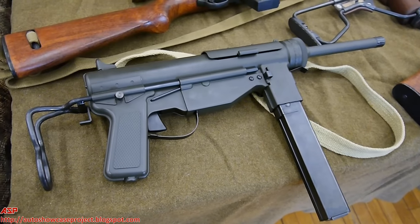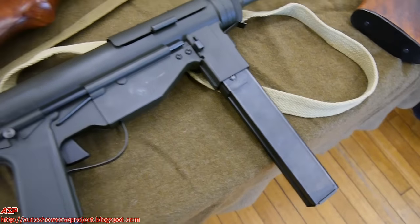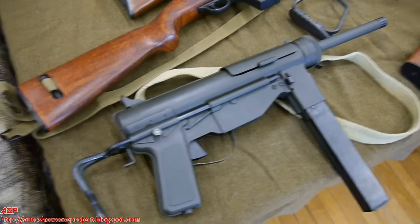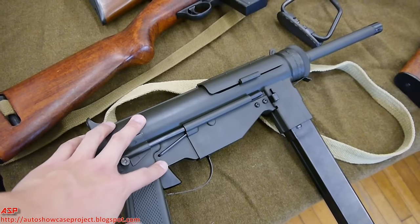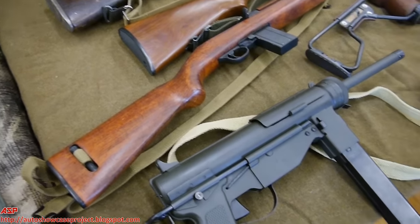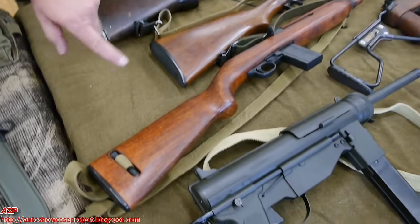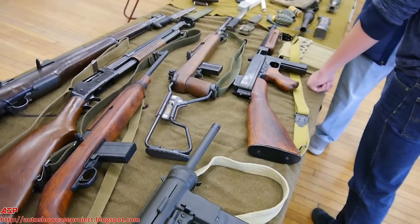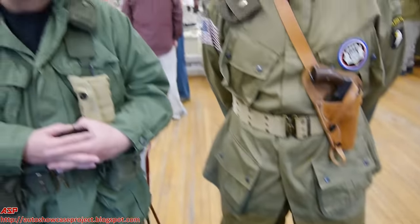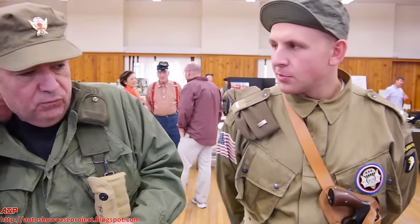The last weapon on the table is the M3 grease gun, which was basically to compete with what we would consider the Schmeisser or the Sten. It's completely made of stamped sheet metal, with a very slow cycling rate — 450 rounds a minute compared to most sub guns. It was actually a replacement to the Thompson, not just a substitute, because the grease gun cost about eighteen dollars to manufacture versus around three hundred dollars for the Thompson. That's why they replaced it — it was substantially cheaper, and actually more controllable than the Thompson on some level. The grease gun was much better for close quarters.